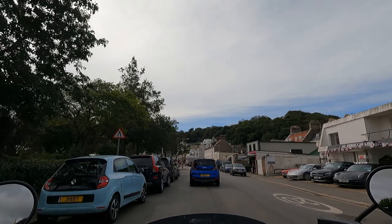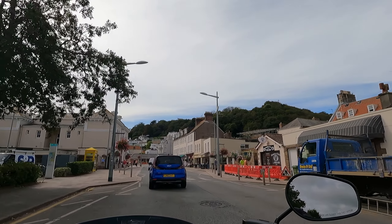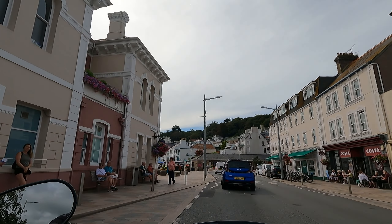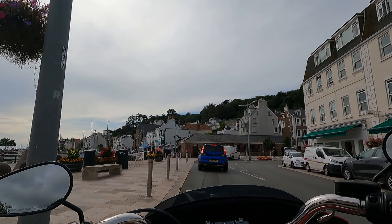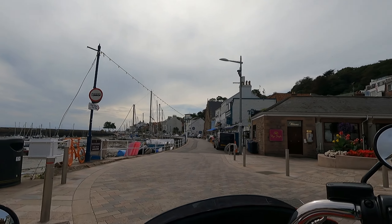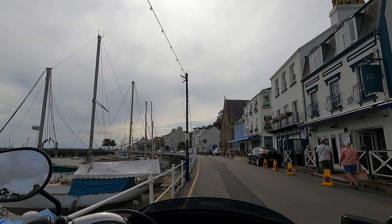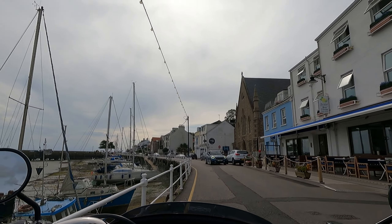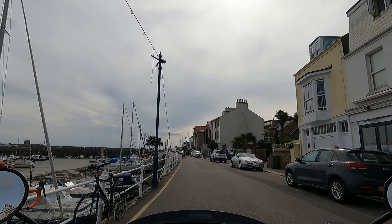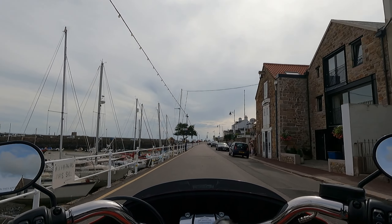We're down at St. Aubin's Bay — quite busy down here. The person who lent me the bike is part of a Harley Davidson crew here in Jersey, Channel Islands. There's quite a big following for these types of bikes over here. If someone wants to get into one, at least you've got other riders around you to help guide you to the right decision and figure out which bike you want.